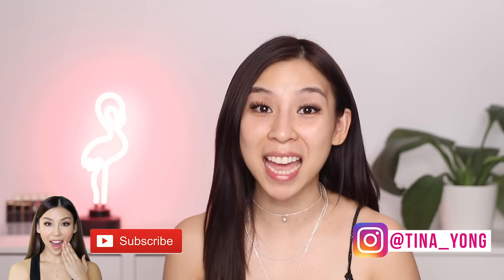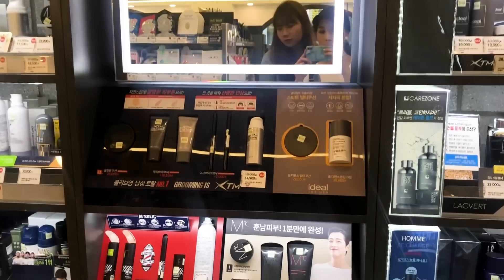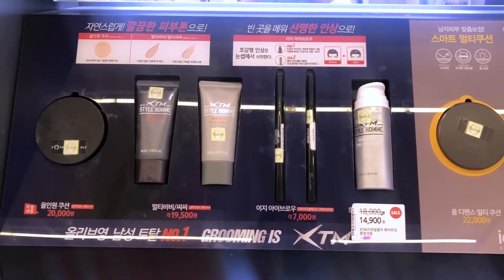Also follow me on Instagram at tina_young. During my trip to Seoul I visited Olive Young, which is like a drugstore similar to a Priceline if you guys are in Australia. And I saw that they had a full-on dedicated section to male grooming including male makeup, so I thought it'd be pretty cool to try out some male makeup from Korea.